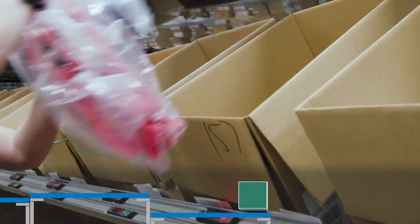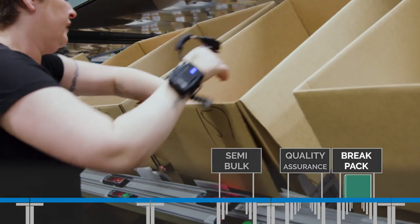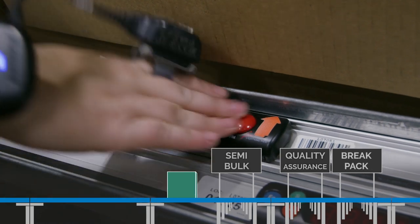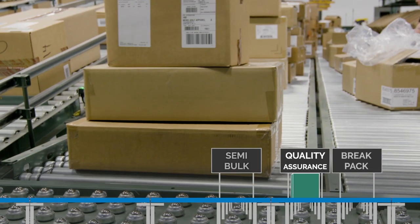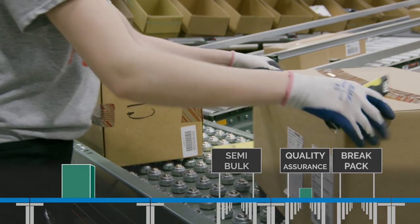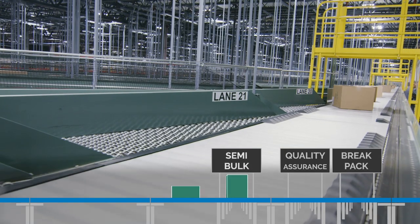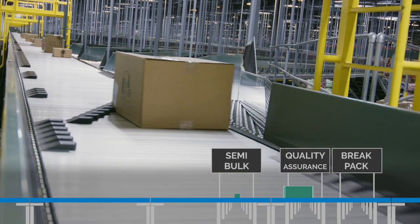Inventory is sorted to one of four areas: Break Pack, where inventory is divided into quantities sorted to individual stores using a pick-to-light system; Quality Assurance, where products are inspected for any inconsistencies or defects; or Semi-bulk, where oversized and mixed items are sorted for store orders.